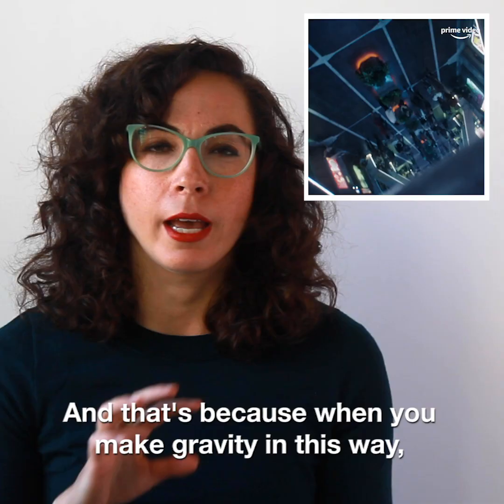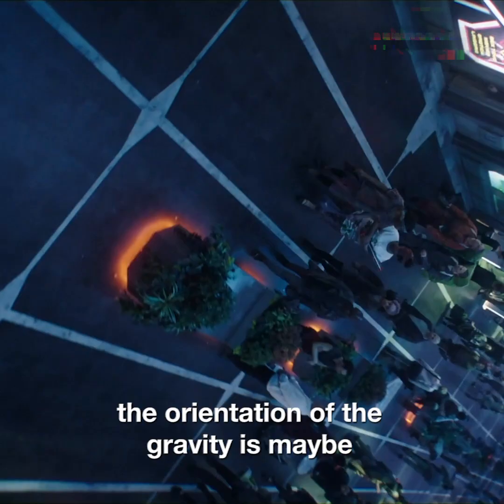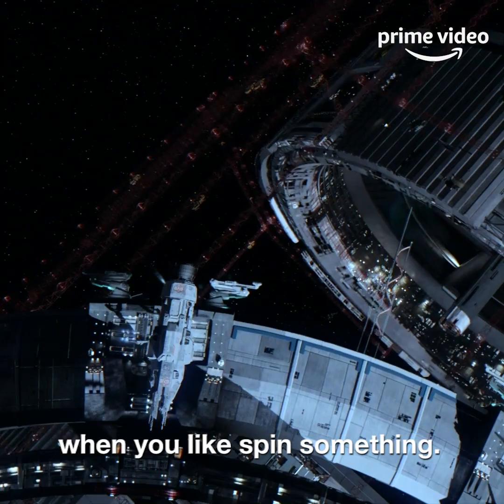That's because when you make gravity in this way — like spin gravity — the orientation of the gravity is maybe opposite of what you would assume. The people walking around, their feet are closest to the edge of the ring. There are a lot of other weird effects that happen when you spin something, and one of them is the Coriolis effect.